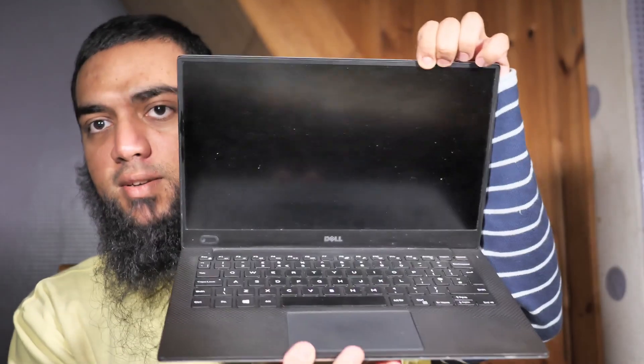How's it going guys, it's Najjam, welcome back to another video. If you want to buy a Linux laptop, take a look at this — it's really old, but this is my Dell XPS 13.